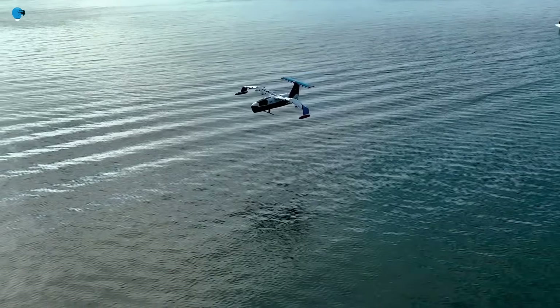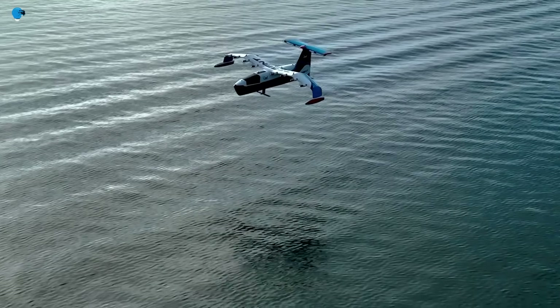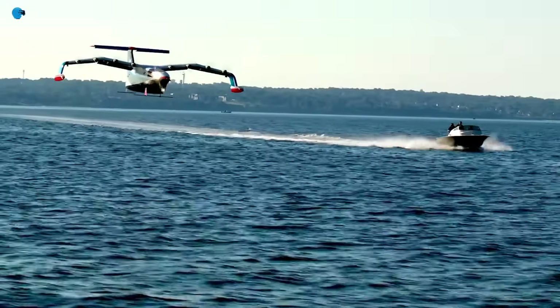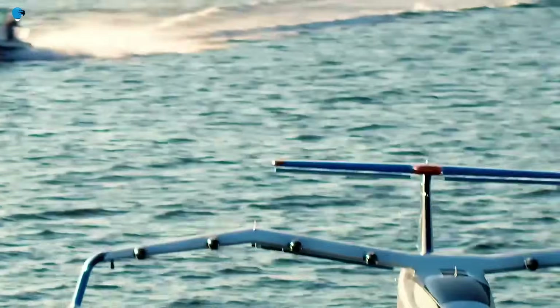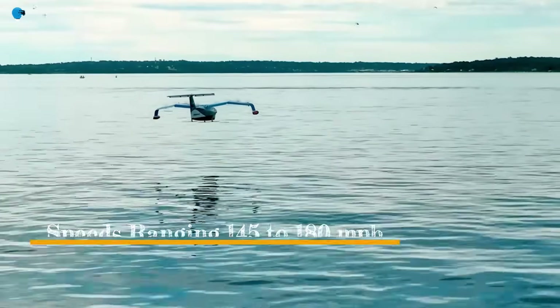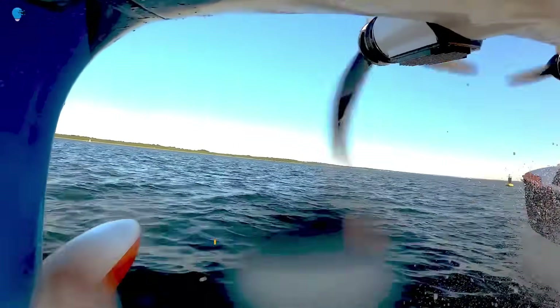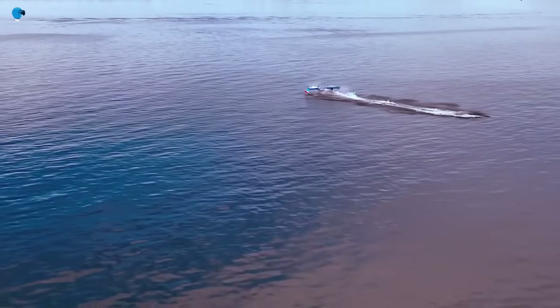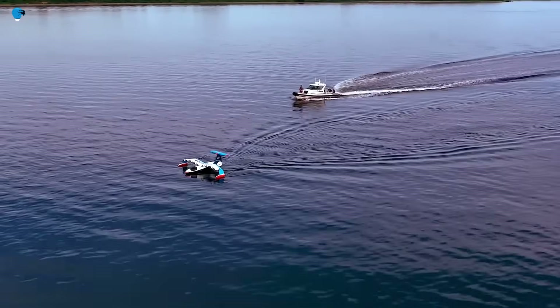Designed by two aerospace engineers, the Regent Sea Glider will serve as a very fast commuter between urban centers and coastal areas. Regent says the sea glider's 180-mile range will be at speeds ranging from 145 to 180 mph. After the sea glider lands on the water, it switches to a foiling boat as it taxis to the docks.